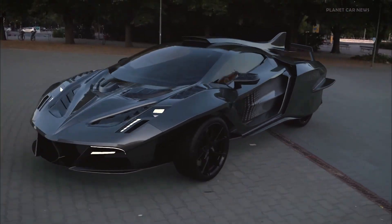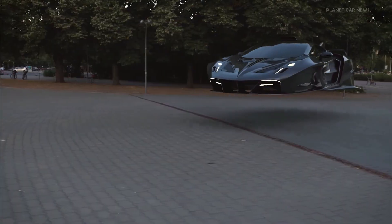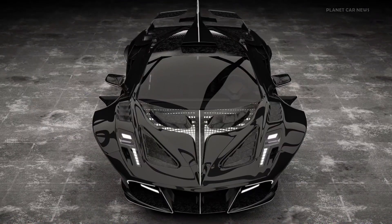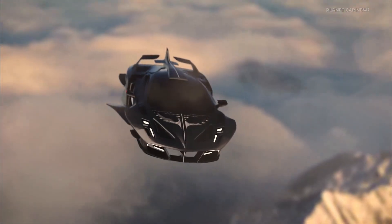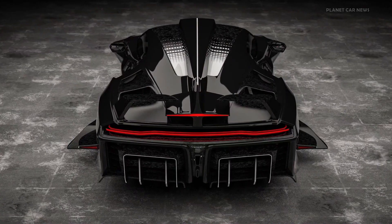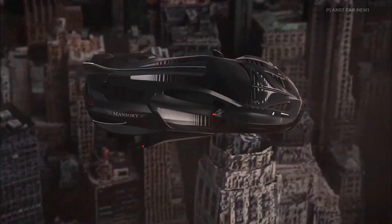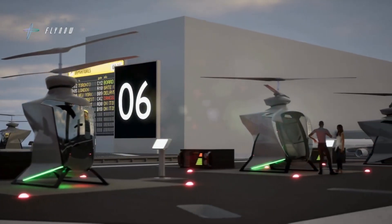Currently a digital rendering only — not yet functional or prototyped — the Mansuri EMP Power represents an ambitious vision for the future of luxury air-ground vehicles, setting a bold new standard in the automotive and aerospace industries, aiming to redefine luxury mobility by merging performance, elegance, and flight in a single futuristic platform.